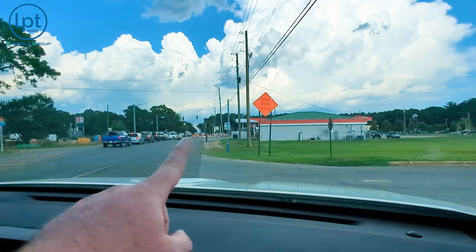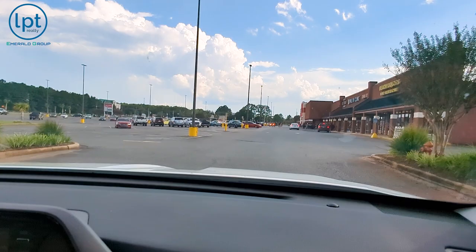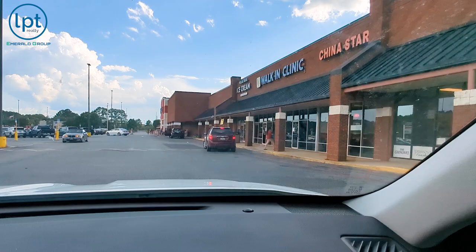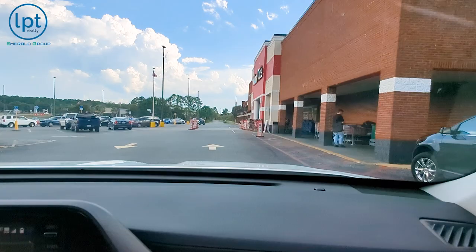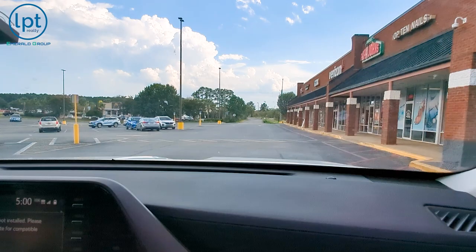This is Old Bethel Road, and going this direction is a main road coming in and out of Crestview. This is about 400 feet from the neighborhood we were just in. You've got all the important stuff — your liquor store, Winn-Dixie for your shopping, and there's also a Publix nearby right across the street. Publix is a little fancier than Winn-Dixie, but Winn-Dixie is just fine as well.